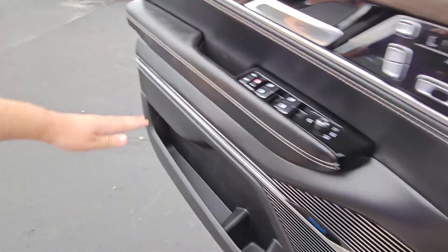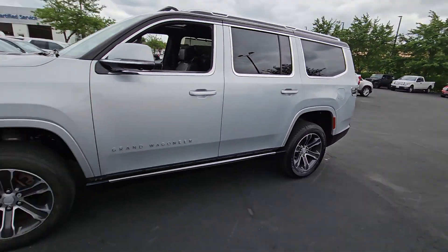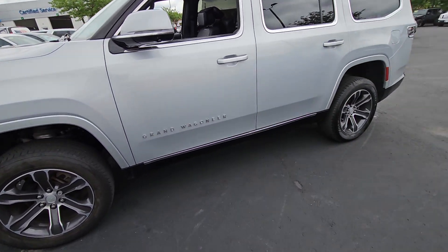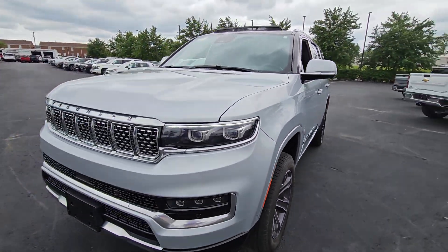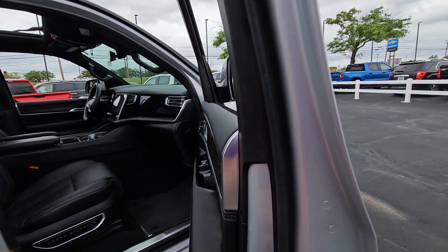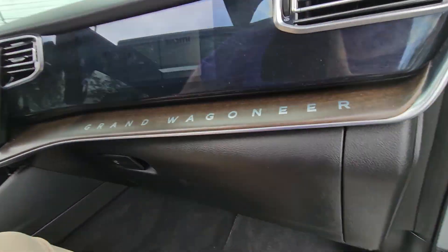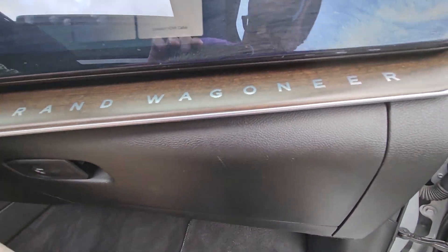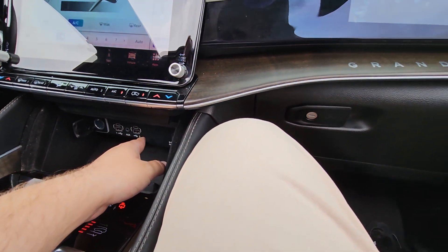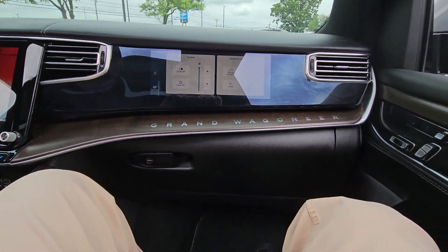Going over to the passenger side — you can see the ride height has changed, and it almost looks like a different vehicle when it's raised up like this. On the passenger side you've got all the same seat adjustments, window and lock controls, and the unique feature here is the dedicated passenger entertainment screen. You can use the HDMI port or USB ports to play video on it. Hook up your favorite Bluetooth headphones and enjoy the entertainment.